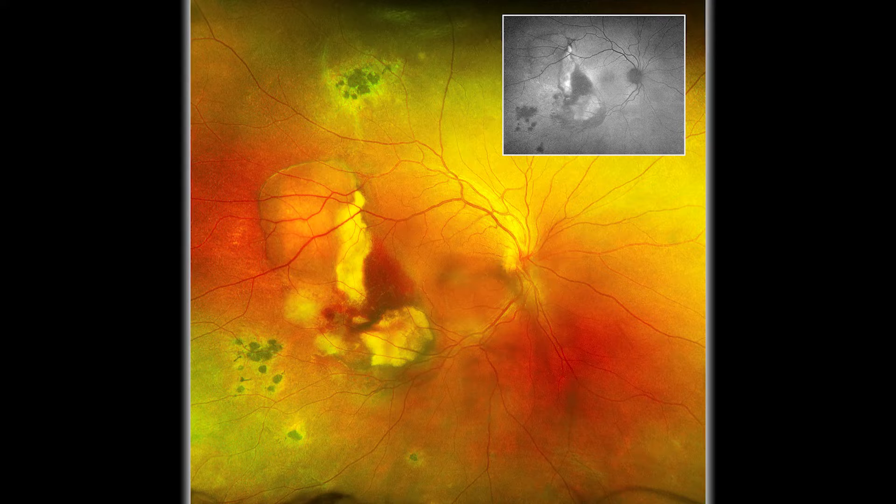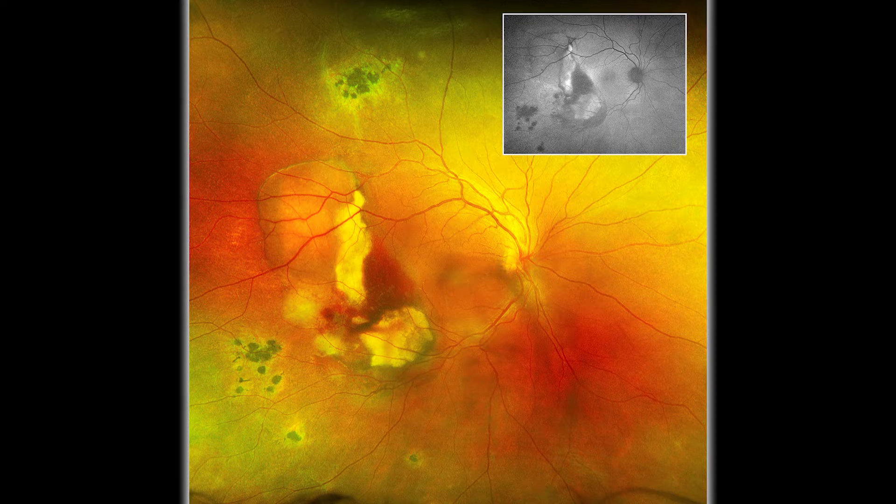The majority of patients that we see hail from the Mississippi and Ohio River basins. This condition is characterized by pigmented retinal scars, which you can see in this image as the dark spots at the edge of the picture. Generally, these patients don't go on to develop significant vision loss.